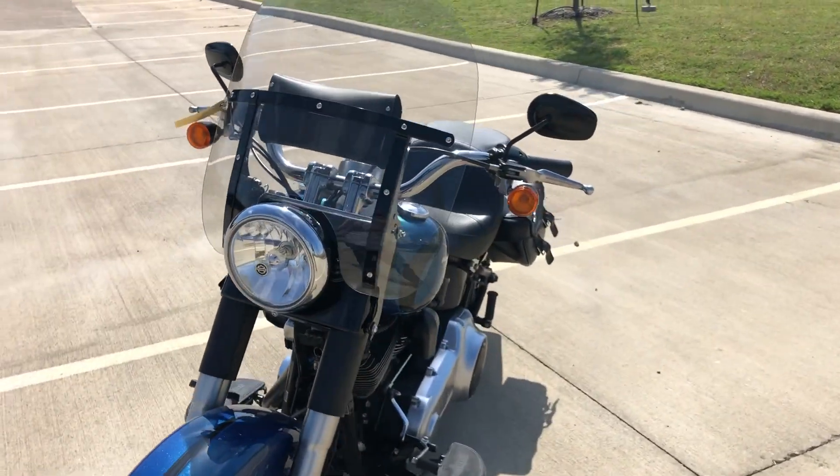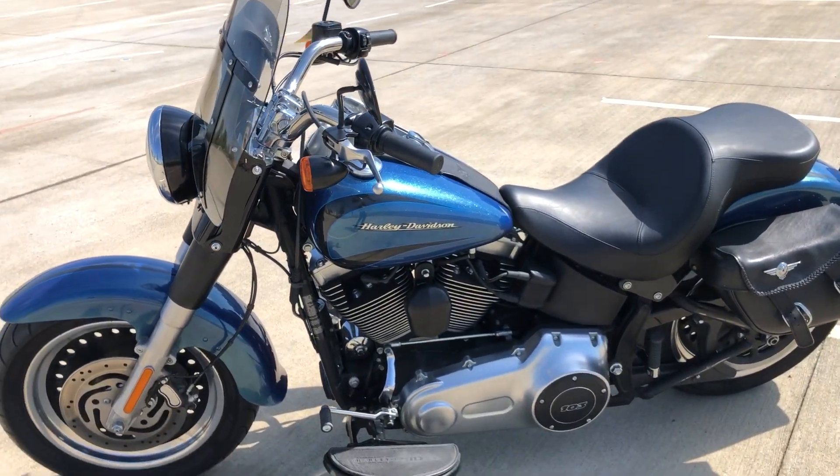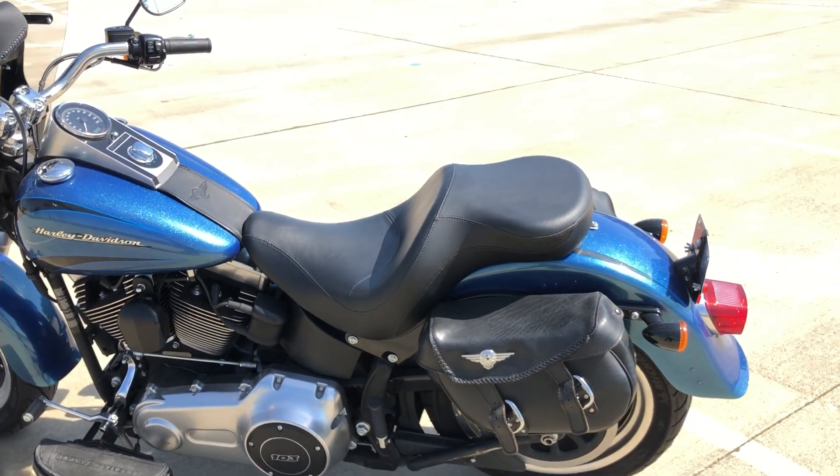This one already has a windscreen added to it with a little pouch — that windscreen is detachable, conveniently. We've got a 103 cubic inch motor with the six-speed transmission.